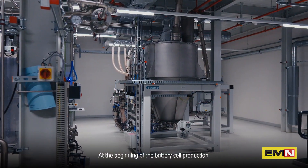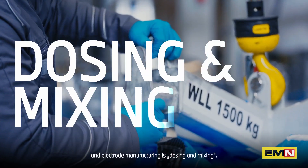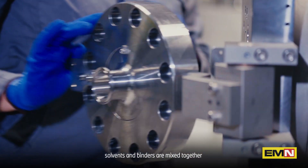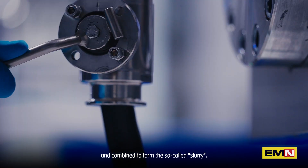At the beginning of the battery cell production and electrode manufacturing is dosing and mixing. In this production step, various active materials, solvents, and binders are mixed together and combined to form the so-called slurry.